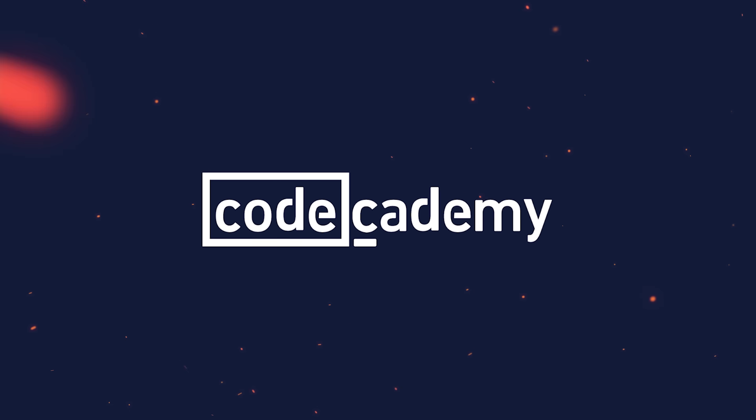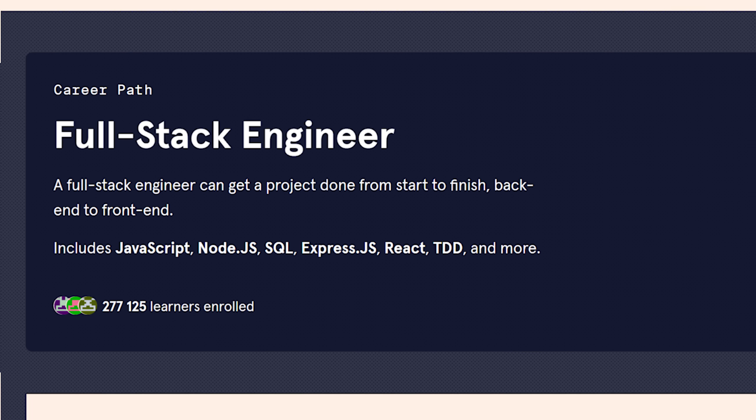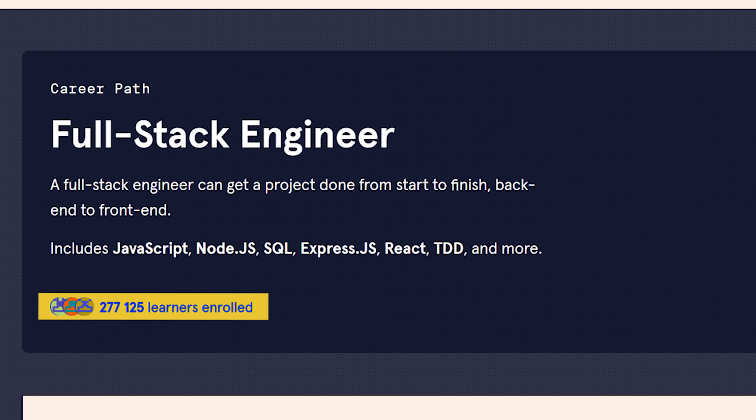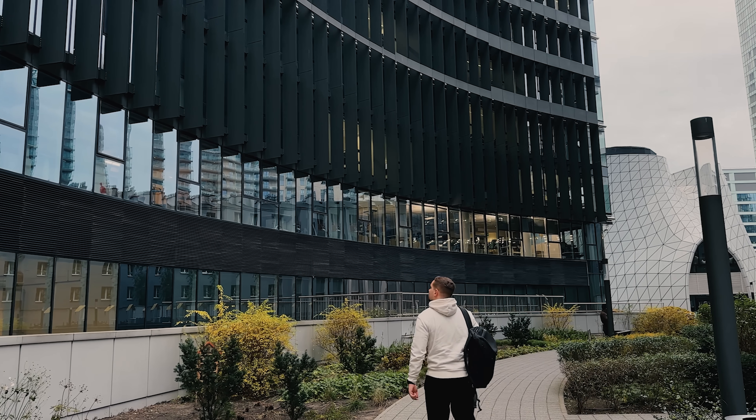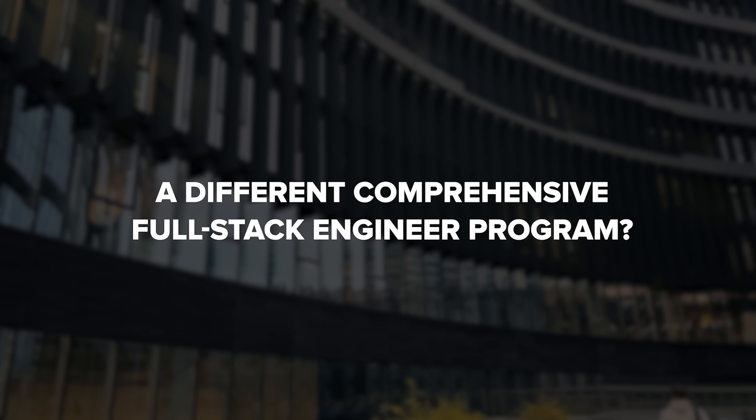The Fullstack Engineer Career Path on Codecademy is one of the top Career Paths on the platform, and it's definitely popular — almost 300,000 learners enrolled in this program. But is it really worth it? Or will you be better off trying a different comprehensive Fullstack Engineer program?